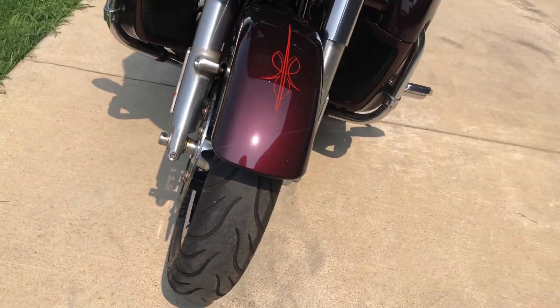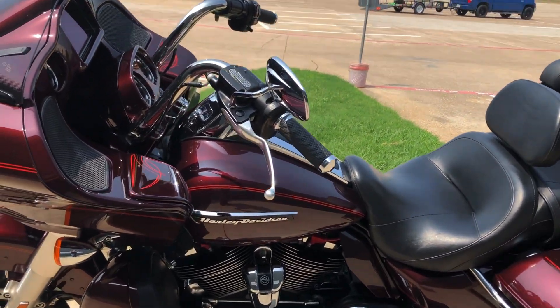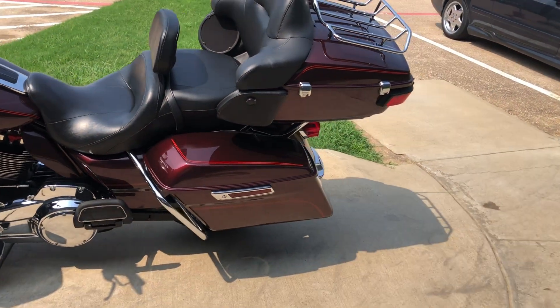It's got good tread on the front tire. Got a rider backrest on it, one-touch saddlebag latches, and we got the luggage rack on the tour pack.